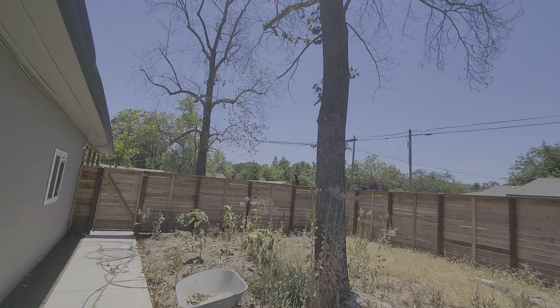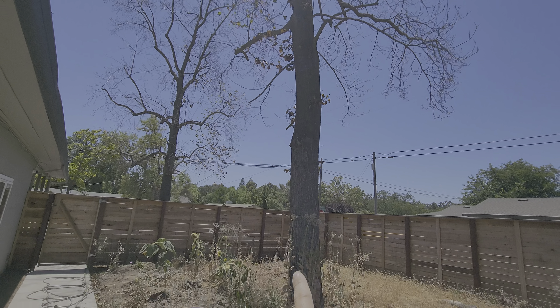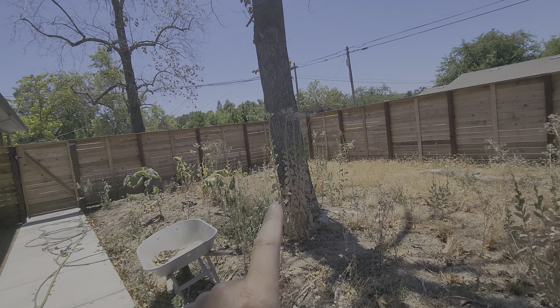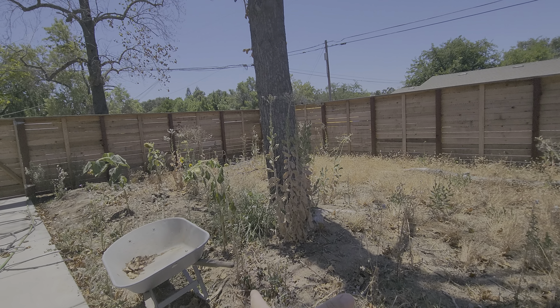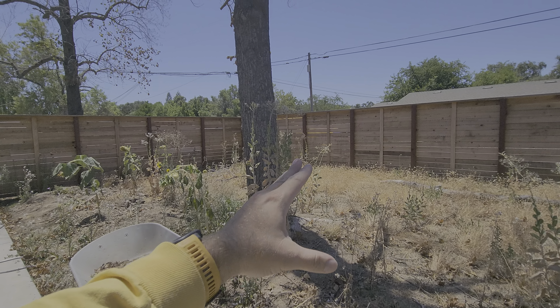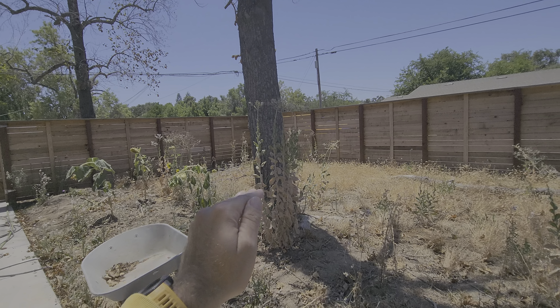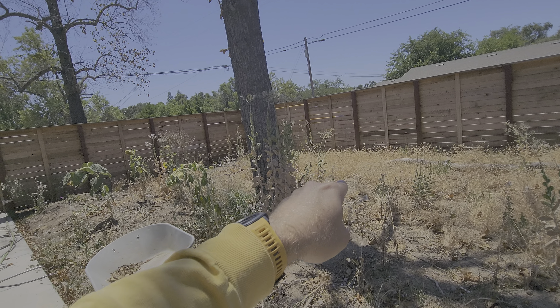We're also going to do a quote for cutting down this tree, and there will be a quote for stump grinding. If the client doesn't mind the stump sticking out, that's not a must for this project — we could just cut down the tree — but there will be a line item to bring in a stump grinder and grind all this out.